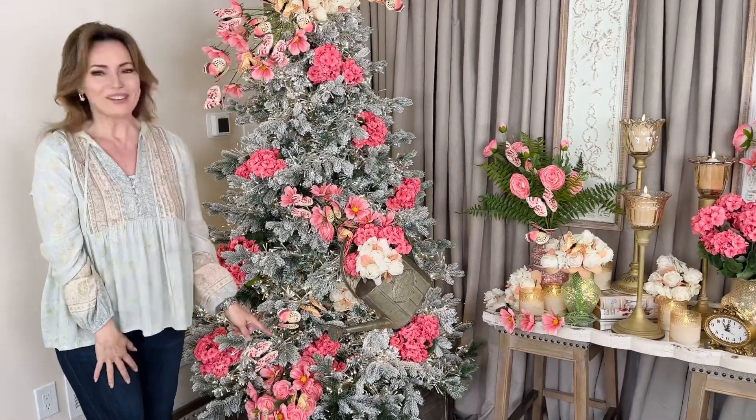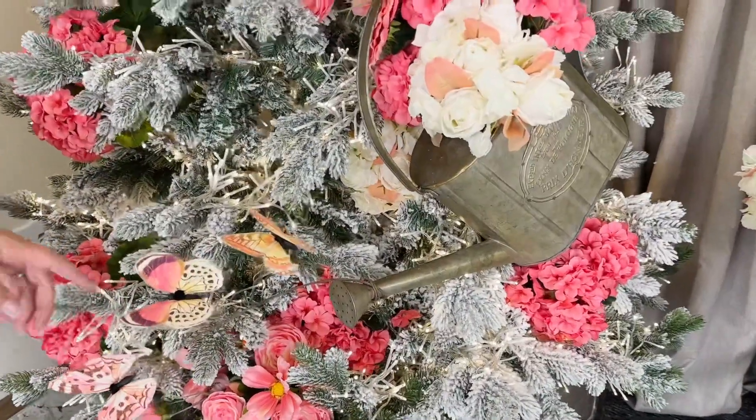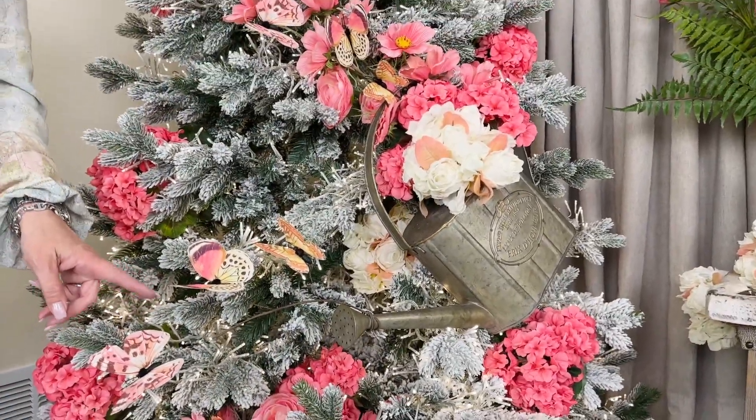Oh, and one more thing — they're coming out of the end of the water again. Oh my gosh. I just can't wait to see where you put these because they are one of the prettiest things I've ever seen.